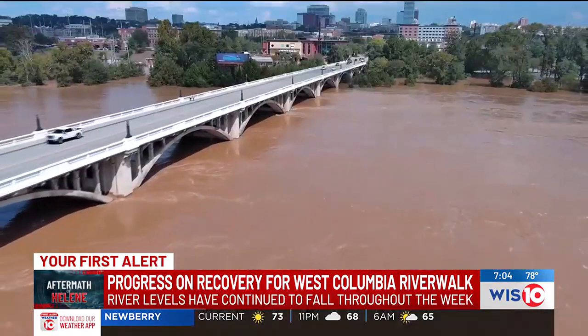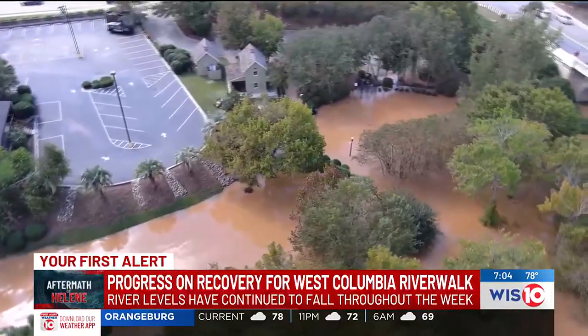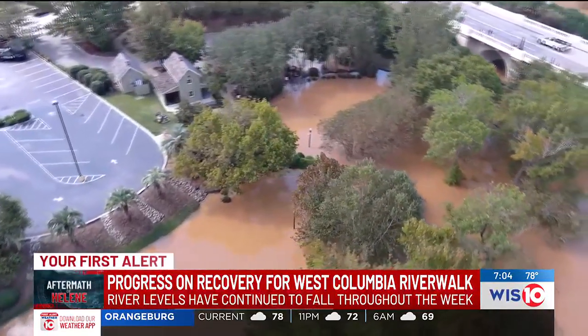West Columbia Mayor Tim Miles tells me that despite the significant damage, it will reopen, just not soon. On Monday, when the Congaree reached its peak, walking trails and the amphitheater were under several feet of water.